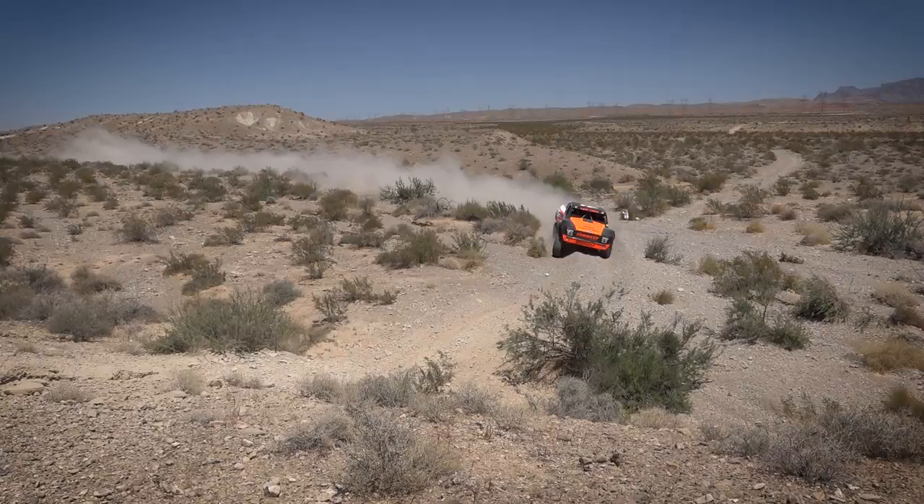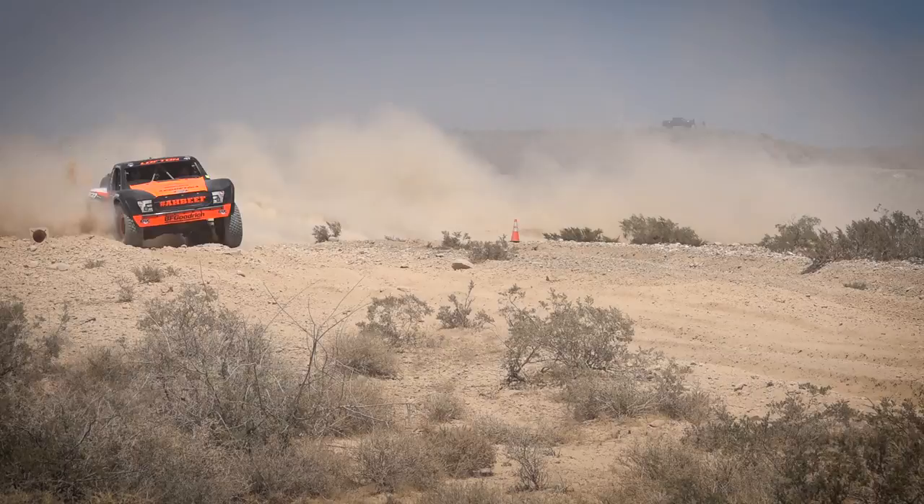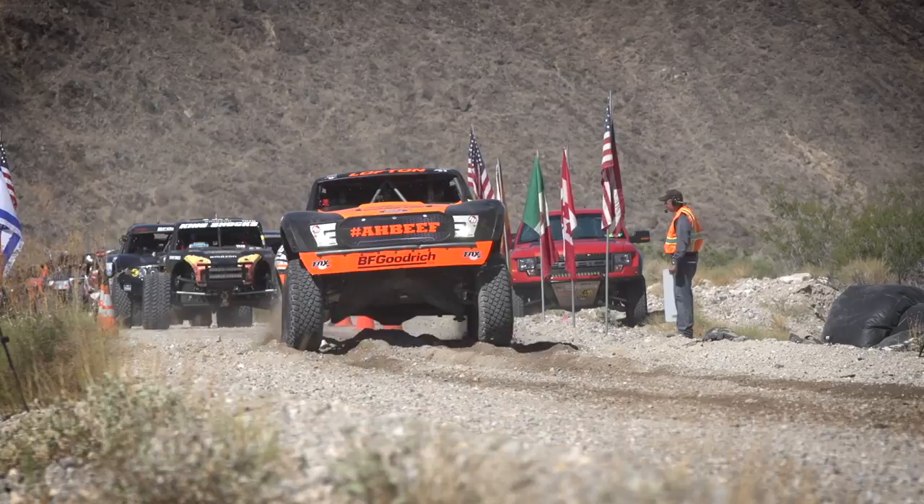Qualifying for Vegas to Reno this year, we broke another driveline. We must be putting too much power down on that Roush Yates RY45, and a lot of hookup for those BFG KR3 tires. We're going to get it figured out, and we're going to be really, really fast when we do.